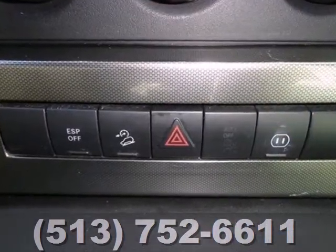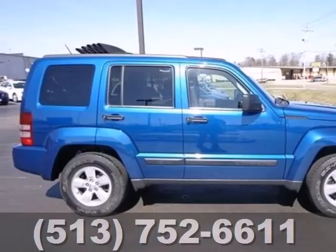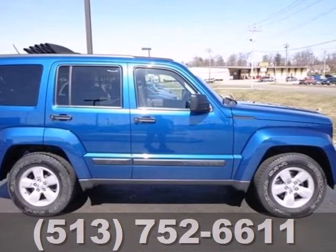If you're looking for a vehicle that's comfortable, stylish, and offers plenty of versatility, hurry in today and take this Liberty for a test drive.